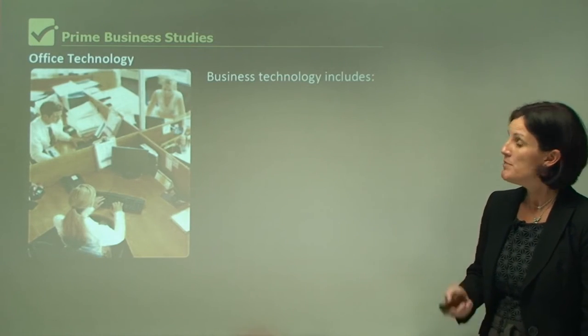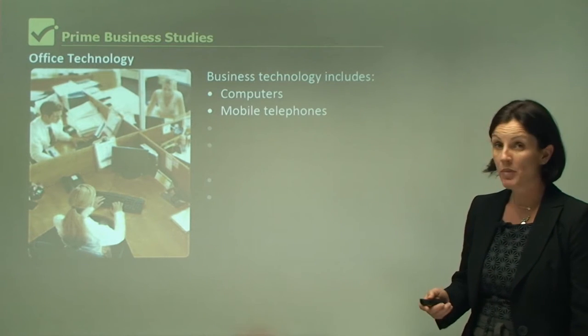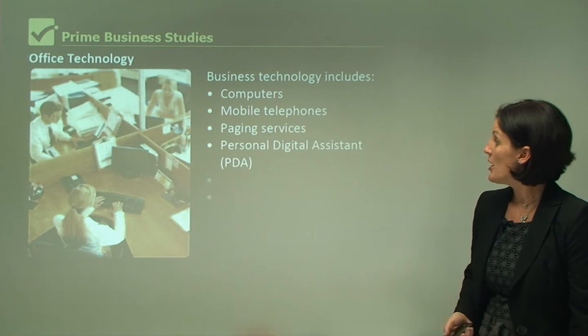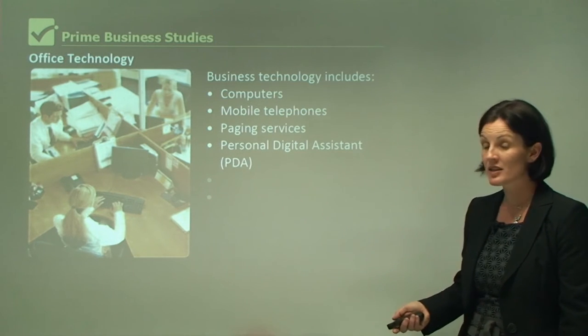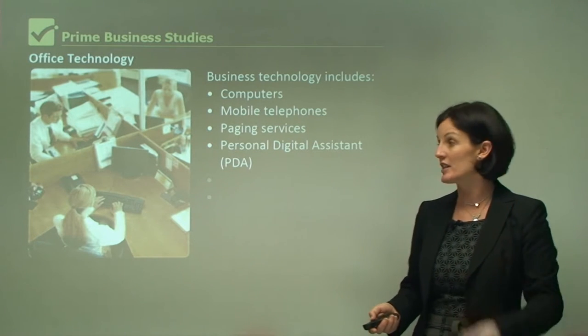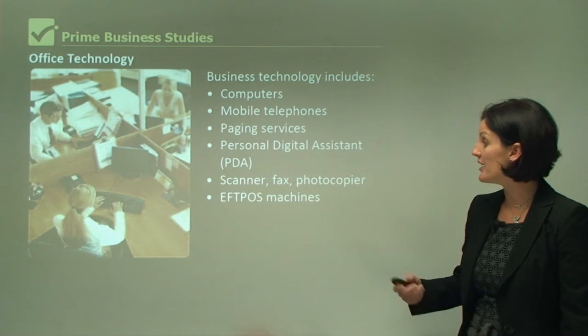Office technology. Business technology includes computers, mobile telephones, paging services, personal digital assistants that can record meetings and have a calendar, scanner, fax and photocopier, and an EPOS machine.